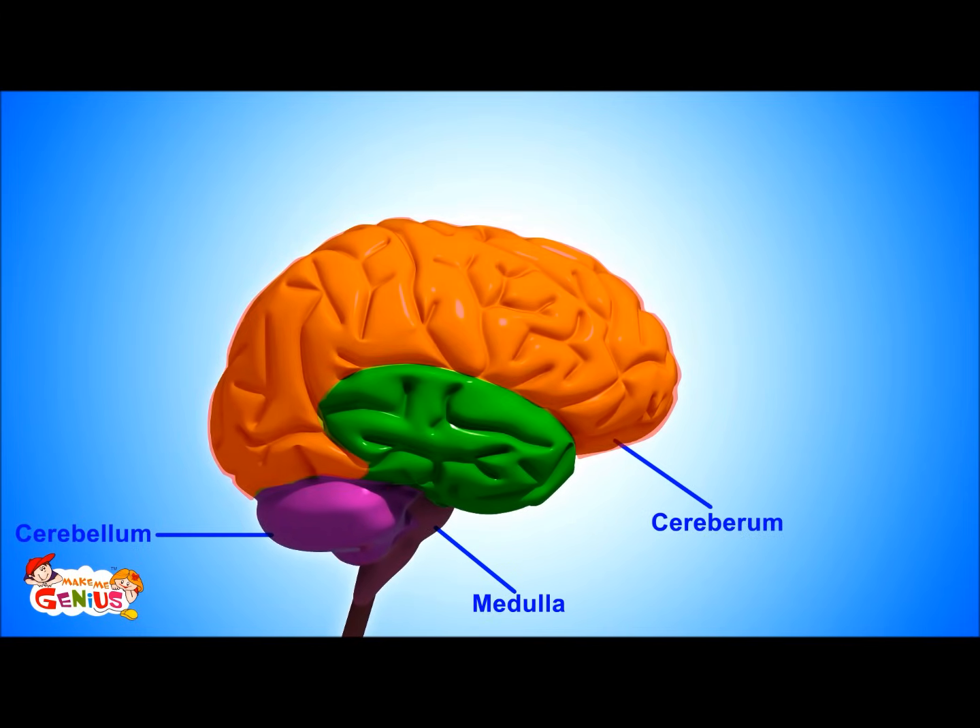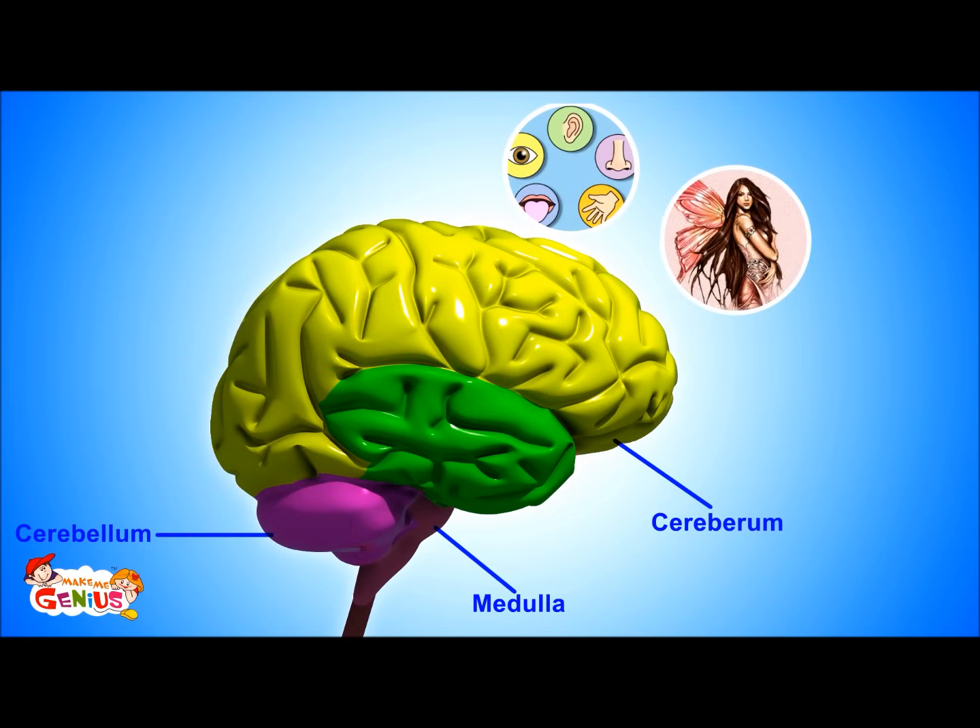The cerebrum is the biggest part of the brain. It controls our senses, our imagination, and our thoughts. So whatever we see, touch, taste, smell, think, or imagine is controlled by the cerebrum.